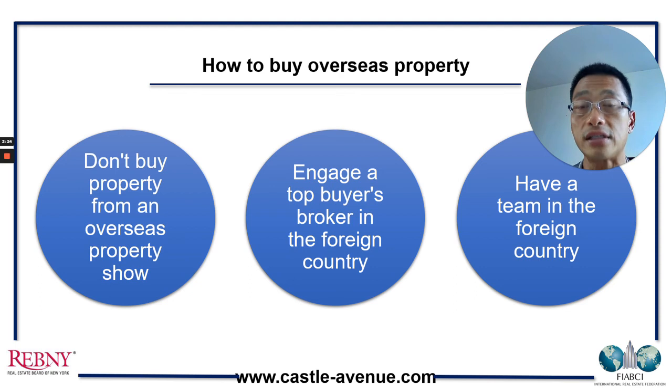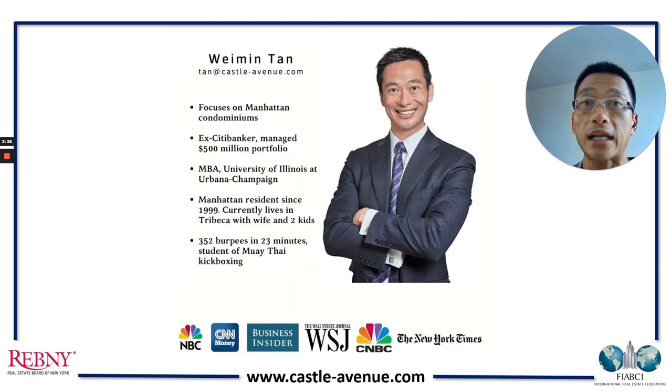So these are three points as rough guidance to you who is perhaps looking to buy property in New York, London, Dubai, Paris, or wherever the case may be — from someone who deals with foreign buyers all the time. That's a brief bio of myself, and thank you for your time.